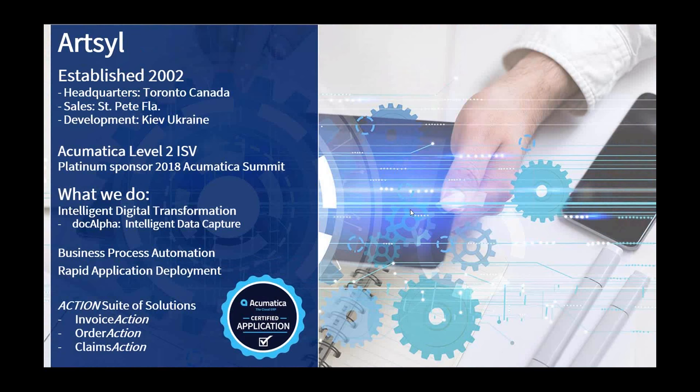ArtSol was established in 2002, based in Toronto, Canada, with offices in St. Petersburg, Florida, and development in Ukraine. We are an Acumatica Level 2 ISV and proud platinum sponsors of the summit. Our focus is on what we call intelligent digital transformation — taking the physical and electronic documents you have today, quotes, orders, invoices — anything that contains transaction data you're trying to get into your ERP — and capturing that efficiently, effectively, and in a scalable way.